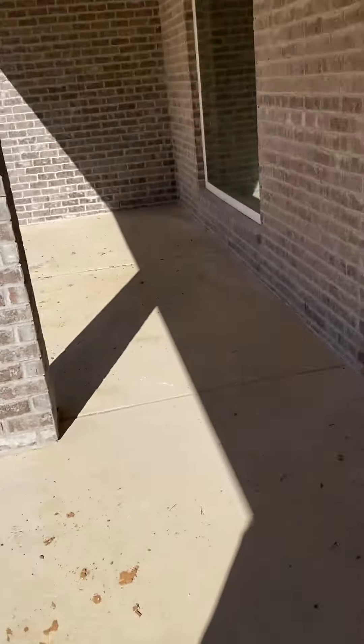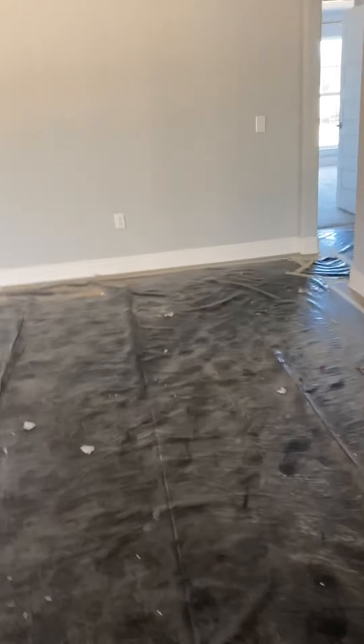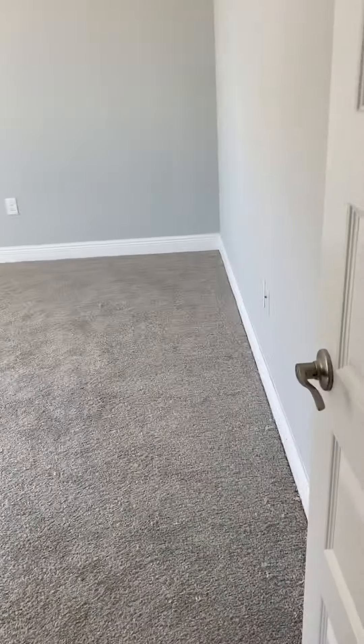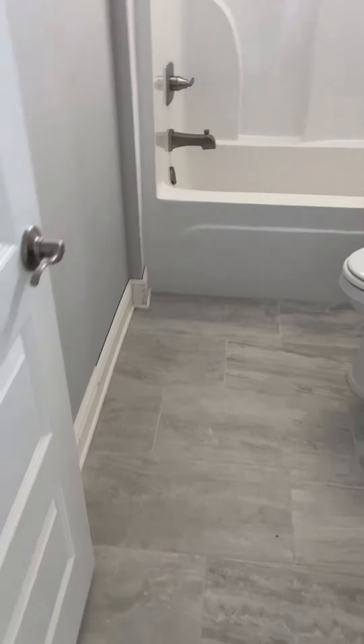It's just a huge lot — 21 acres. And over to the other side, we have this big room here as well. Another really nice size bedroom, then another bedroom on this side.